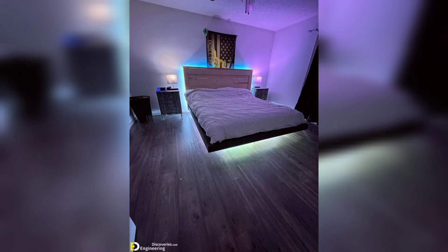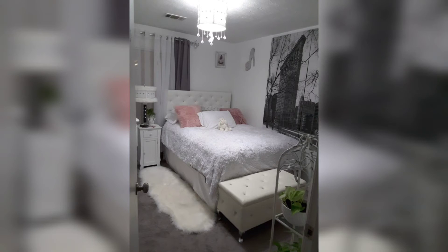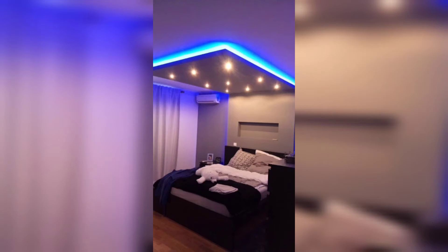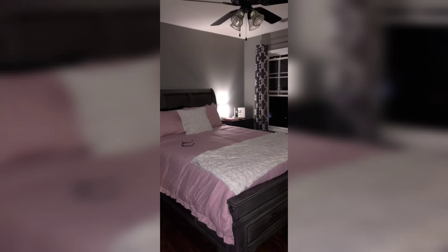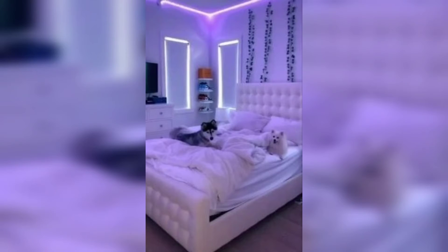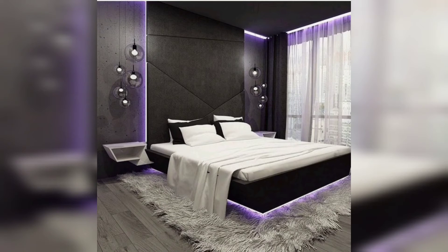Flexibility and control: LED strip rope lights offer flexibility and control over lighting intensity and color. Many LED lights come with dimming and color-changing features, allowing you to adjust the brightness and create different lighting effects to suit your mood and activities.